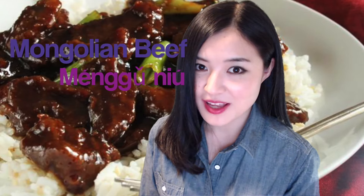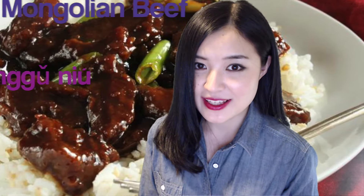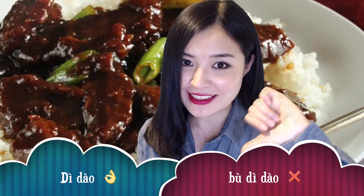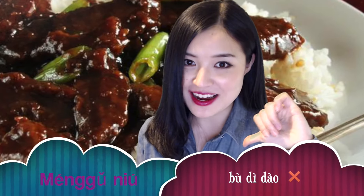Alright, what about this one? Mongolian beef — is Mongolian beef 地道 or 不地道? What do you think? Mongolian beef is also 不地道, not authentic.